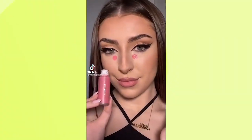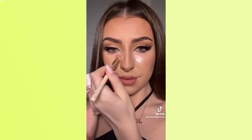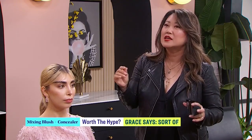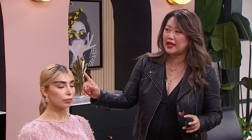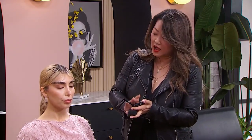On to the last hack: blush under the eyes — yay or nay? Yay and nay. The idea makes sense because it's color correction — pink erases that blue undertone from dark circles. But you shouldn't put blush per se under the eyes because it's not meant for the eye area and hasn't been tested for it. Your eye area skin is very thin, so you want to use products specifically formulated for that area.